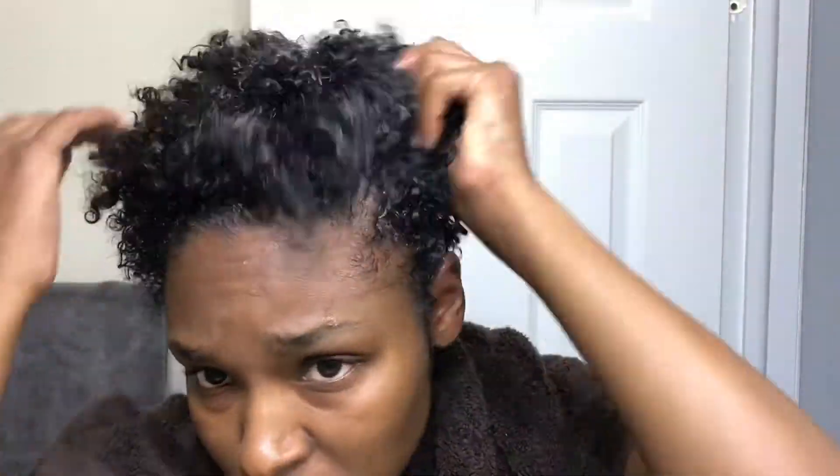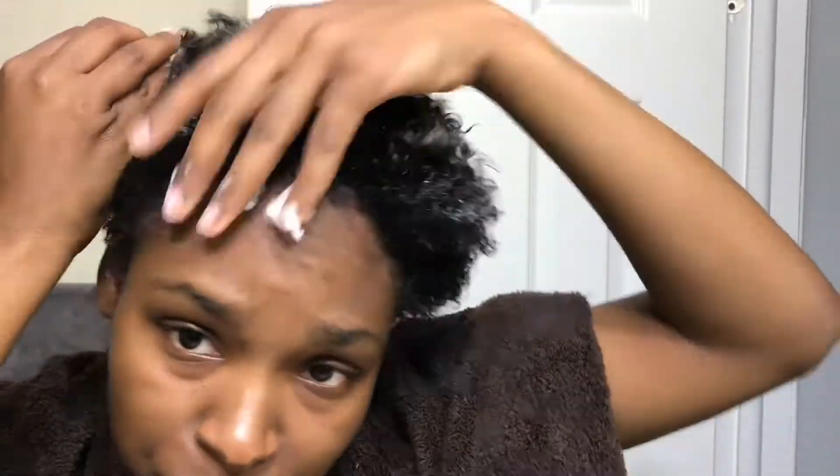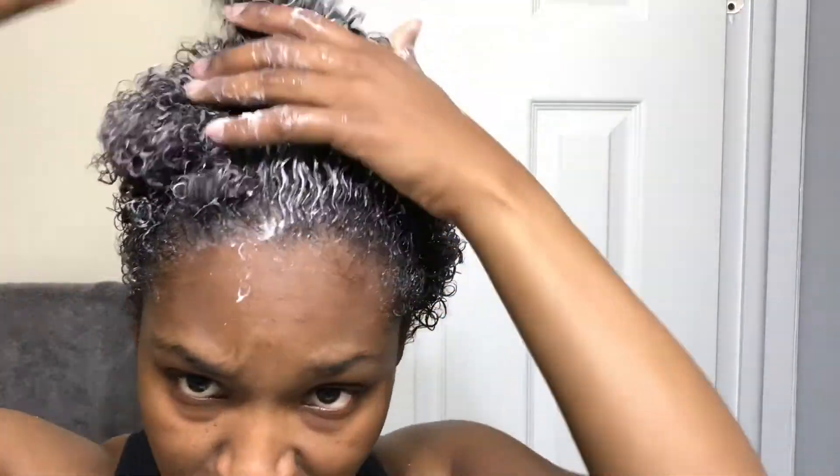After I'm done combing my hair out, I rinse that out and go in with my deep conditioner — I'm using the LA Naturals Double Cream Moisture Mask. After applying this to my hair, I'm going to sit under my steamer for about 20 minutes.